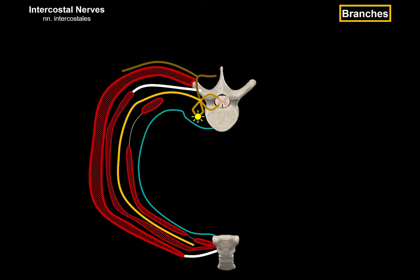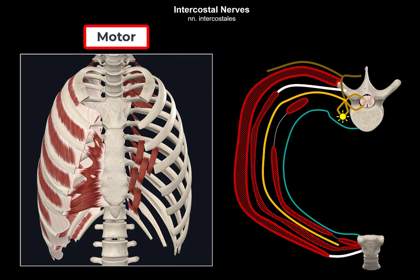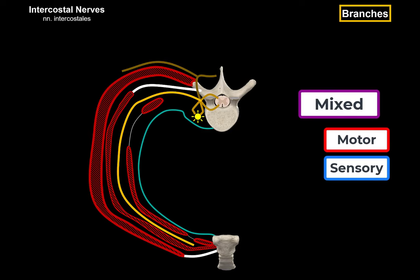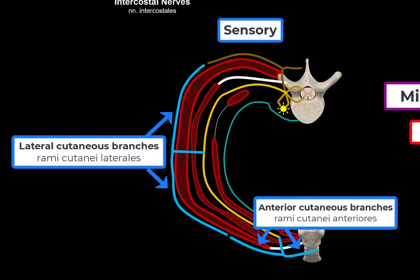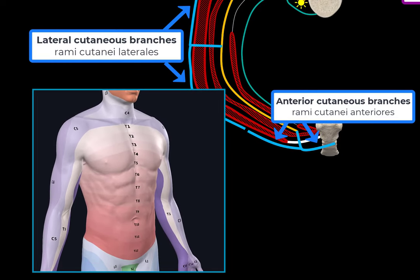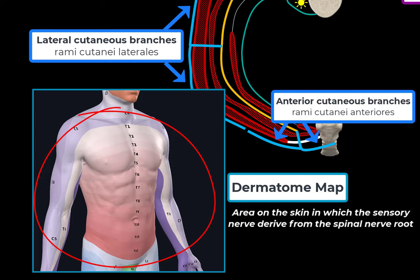The typical intercostal nerves are mixed nerves carrying both motor and sensory innervations to the thoracic and abdominal wall. The motor branches supply regional muscles — the intercostal nerves supply all the intercostal muscles, as well as muscles like the subcostal muscles, serratus posterior superior, levator costarum, and the transversus thoracic muscles. The cutaneous branches are the lateral cutaneous branches, which divide into anterior and posterior branches, and the anterior cutaneous branches, which divide into medial and lateral branches — supplying segmental sensory innervation to the skin of the anterolateral walls of the thorax and abdomen. You can use a dermatome map to see the sensory distribution of each dermatome across the body. A dermatome refers to an area of skin in which the sensory nerves derive from a spinal nerve root.